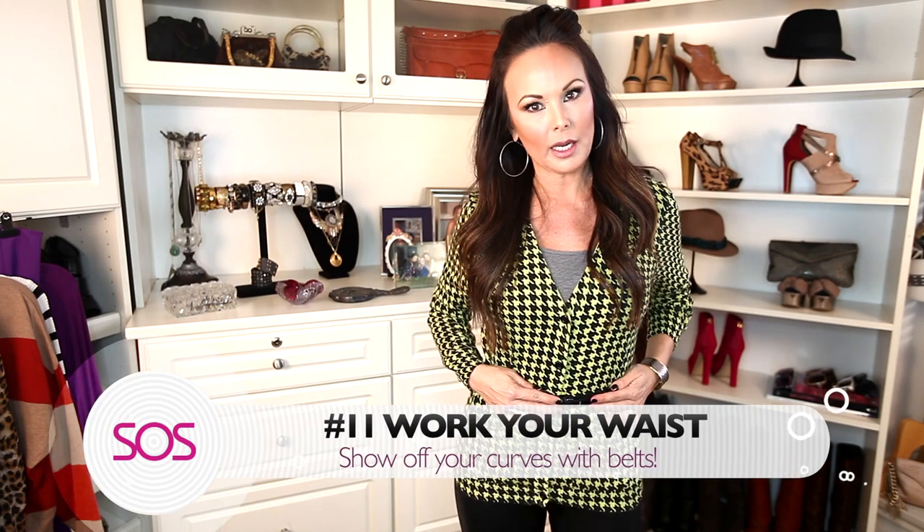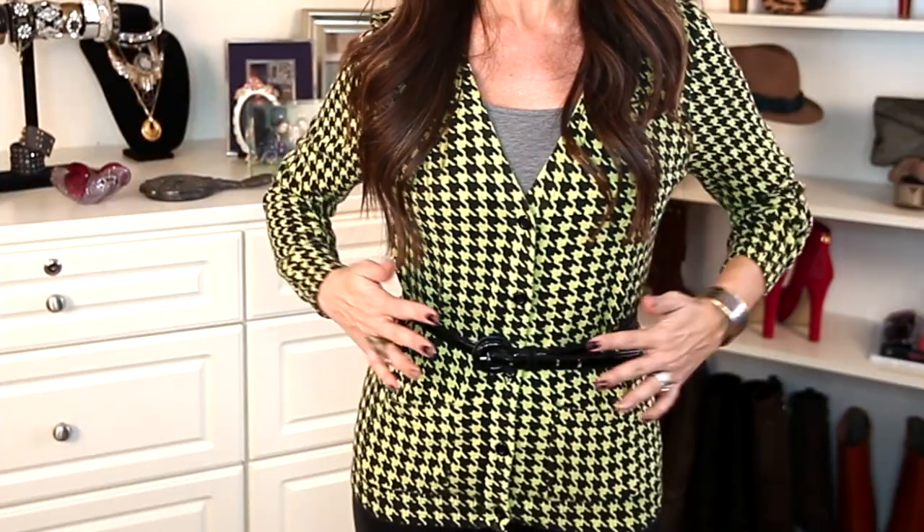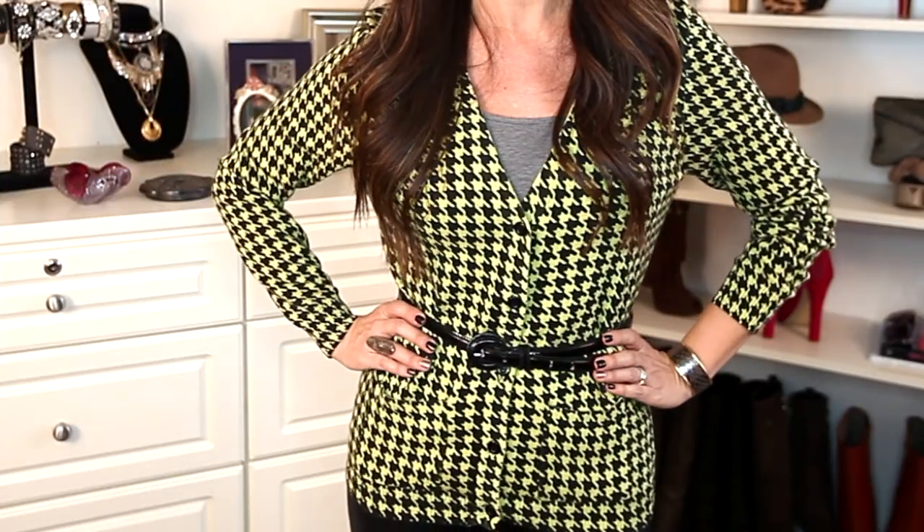Tip number eleven: work your waist, ladies. We've all indulged a little bit over the holidays, right? We may be feeling a little fluffy, so we tend to grab the bulky sweaters and oversized blouses. But instead, to help us start feeling a bit fitter, work your waist and show it off — grab a belt; it looks great over a cardigan. And if you need more tips, make sure to watch my belt webisode.